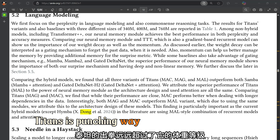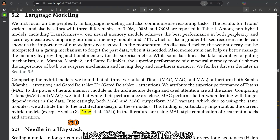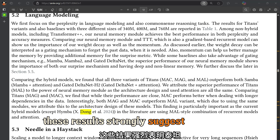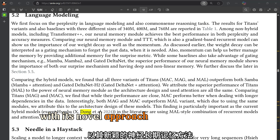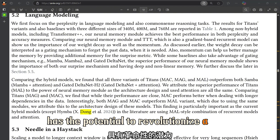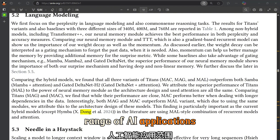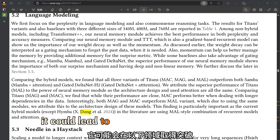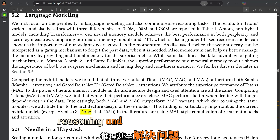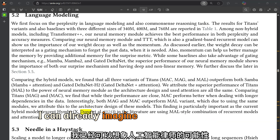Titans is punching way above its weight class. These results strongly suggest that Titans, with its novel approach to neural long-term memory, has the potential to revolutionize a wide range of AI applications. It could lead to breakthroughs in areas like natural language understanding, reasoning, and even problem solving.